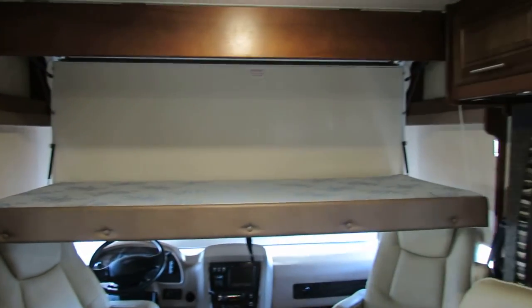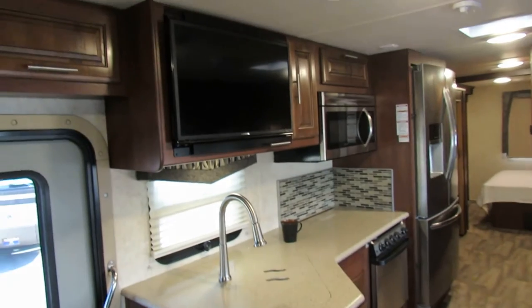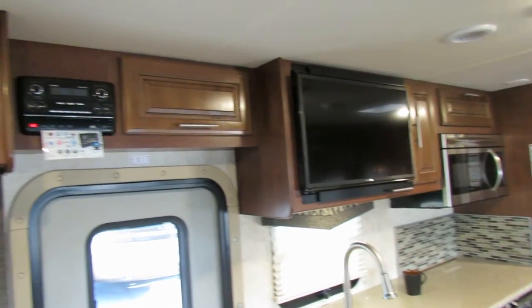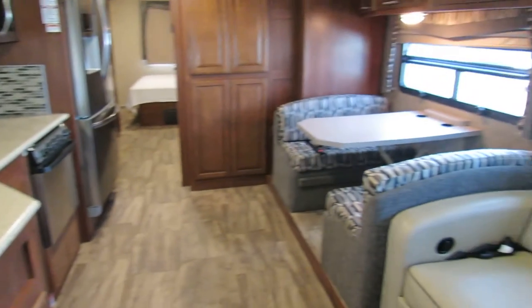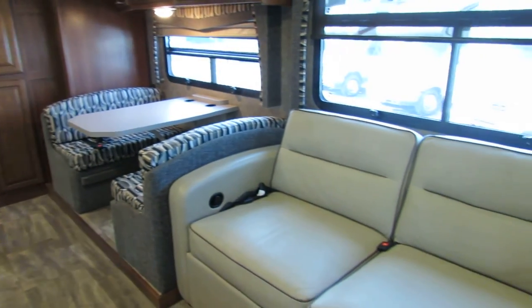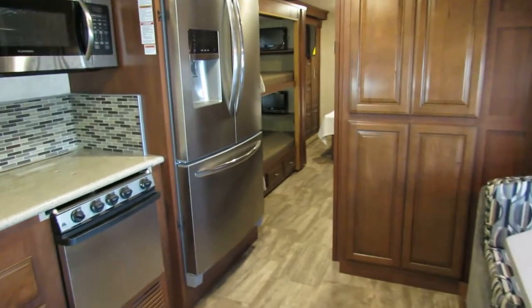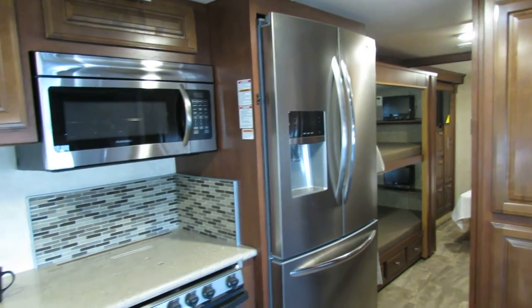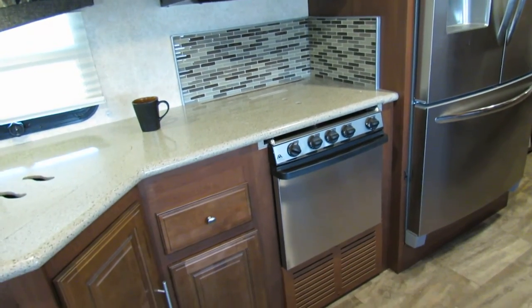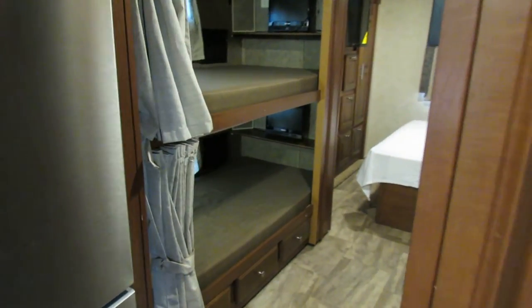You've got the bunk in the back, perfect for one large person. Swinging around the other direction, you'll see a nice entertainment stereo, nice Corian countertops, a beautiful dining area, and a couch that turns into a bed. The dining area also turns into a bed. Look at this refrigerator — that thing is gorgeous. No longer are they putting small fridges in these units — you've got the full-size oven as well.